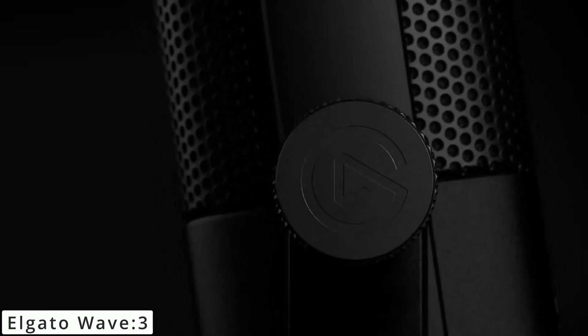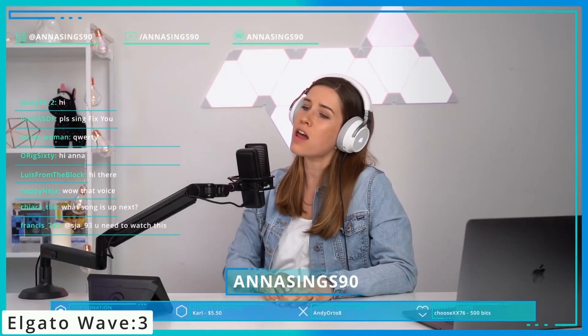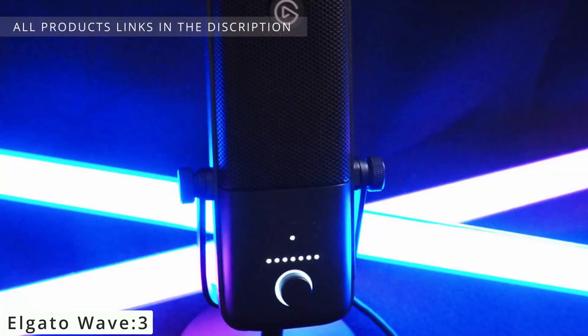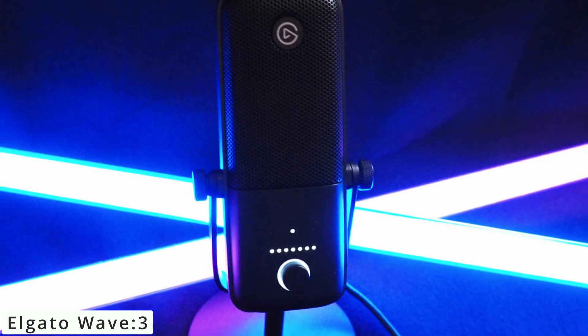Number five, we have the Elgato Wave 3 microphone. If you're a content creator, gamer, or simply someone who values top-notch audio quality, you're in for a treat. The Elgato Wave 3 is not just a microphone — it's a game changer. Equipped with a condenser capsule and a 24-bit analog-to-digital converter, it captures your voice with exceptional clarity.